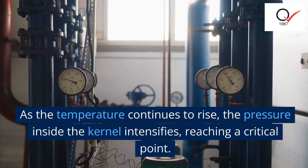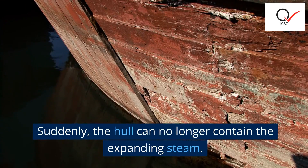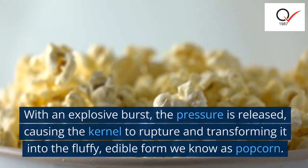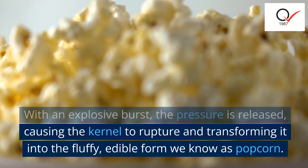As the temperature continues to rise, the pressure inside the kernel intensifies, reaching a critical point. Suddenly, the hull can no longer contain the expanding steam. With an explosive burst, the pressure is released, causing the kernel to rupture and transforming it into the fluffy, edible form we know as popcorn.